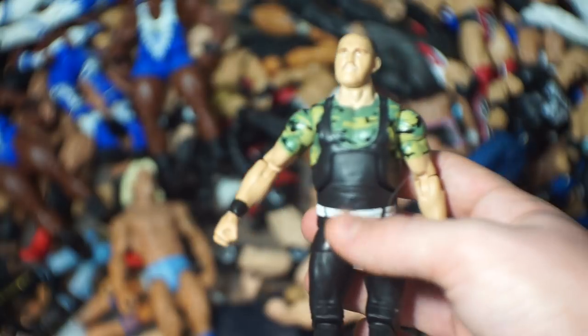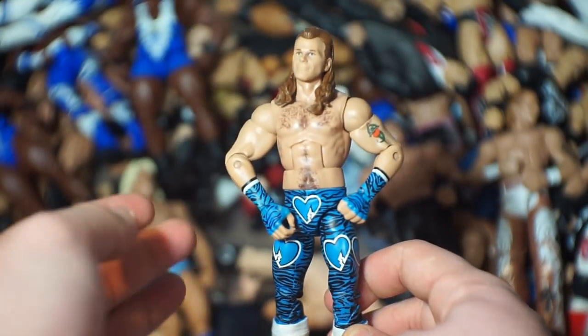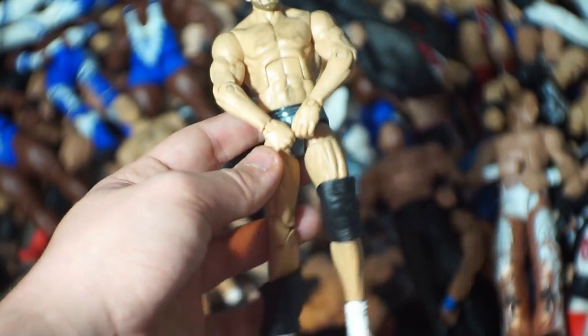Here we've got Sergeant Slaughter. And speaking of Shawn Michaels — I even have more coming up later — we've got three: the Defining Moments, the Ringside Exclusive, and the Toys R Us Exclusive. Then a few Cesaros over here: the Elite 33 and a newer one I don't really like that much.